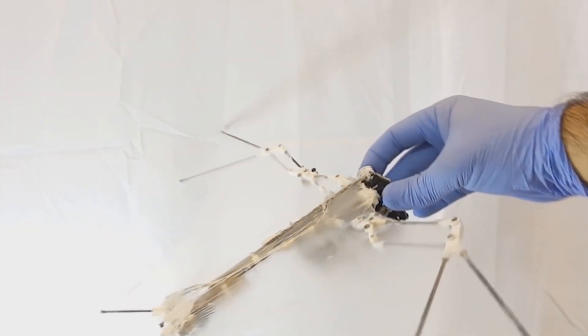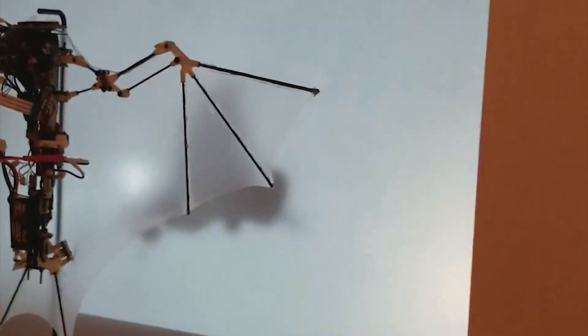Once the scientists solve these remaining technical challenges, it's safe to say that this bat-inspired drone will be a remarkable addition to aerial robotics.